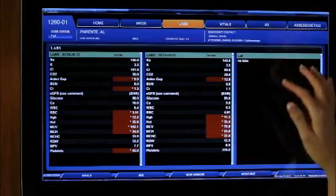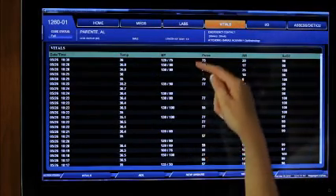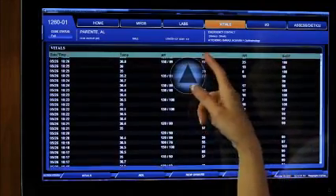On a med-surg unit, there's typically a lot of chaos and ever-changing situations. Just because you think you know what's going to happen in a typical day, it changes. With the smart room, we're able to get rid of that mind clutter the nurse is having and focus on what needs to be done for the patient.